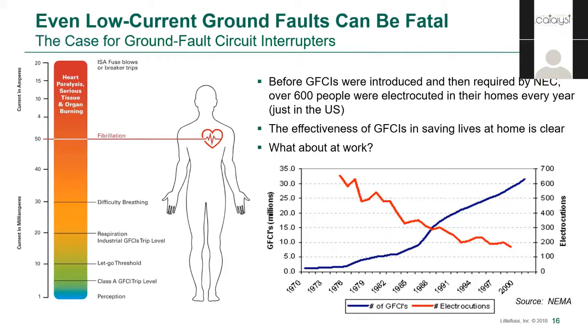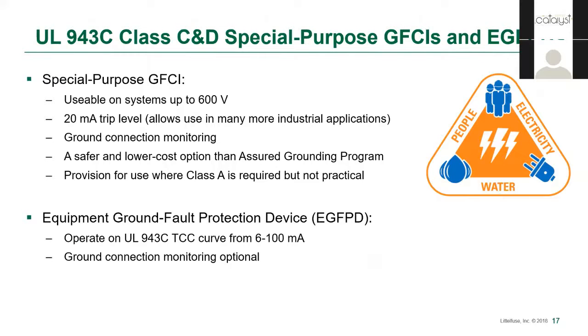On the left, you can see what levels of current we're dealing with. Six milliamps is Class A GFCI — below the let-go threshold. It takes about 50 milliamps for an adult heart to go into fibrillation. UL has given more flexibility to industry by creating two new GFCI classes under UL 943C. Class C and Class D GFCIs trip at 20 milliamps, providing personnel protection while giving more flexibility for industrial applications. These new classes, which can be used up to 600V, are referenced as special purpose GFCIs. Although they trip at 20 milliamps, they follow the same trip curve defined by UL 943C, which means that the trip time of a Class C or Class D at 20 milliamps is faster than a Class A at 6 milliamps.